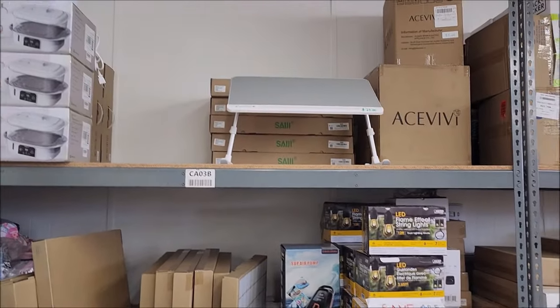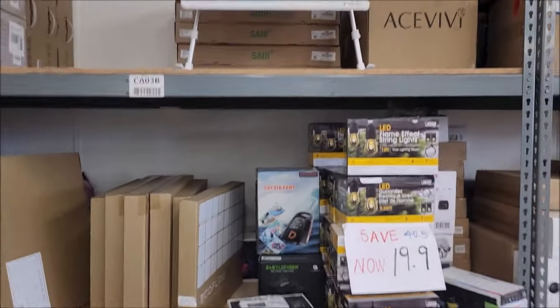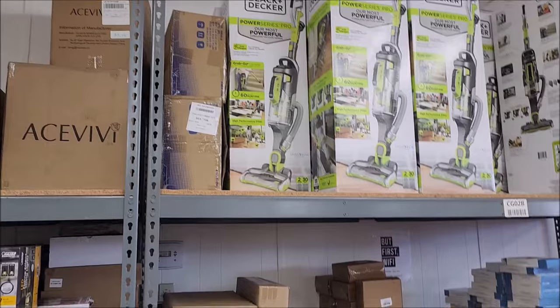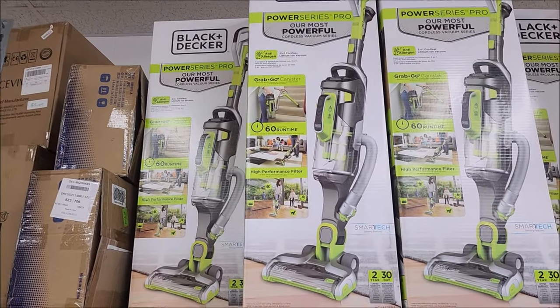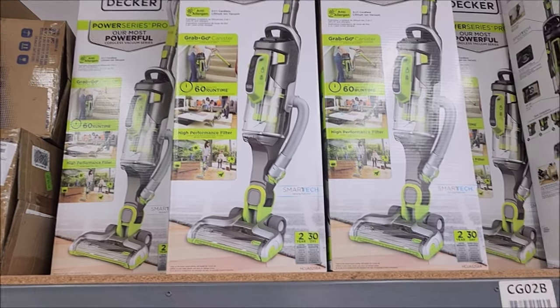Look at this — in bed you want to sit and do your computer stuff, or on your desk I guess you could do that. And here's a Black and Decker vacuum — a 'Powerful Series Almost Powerful' cordless vacuum. You hear that? Cordless!